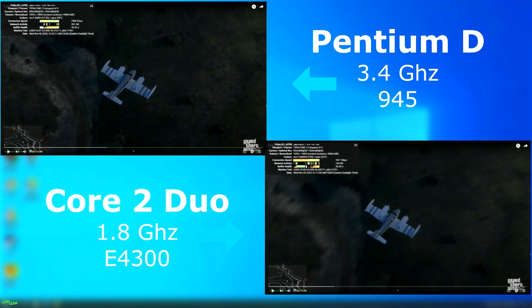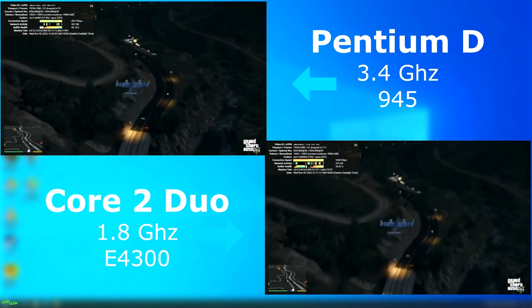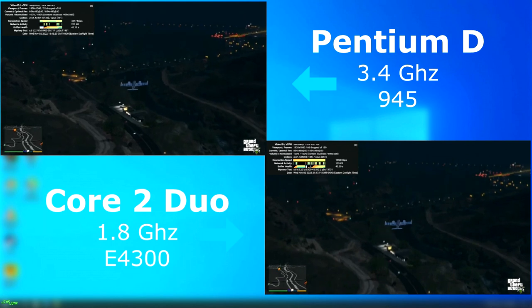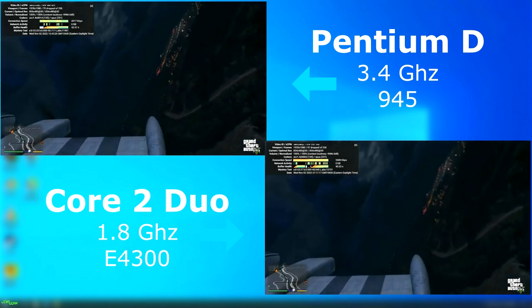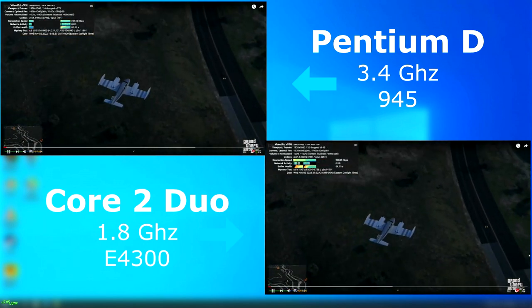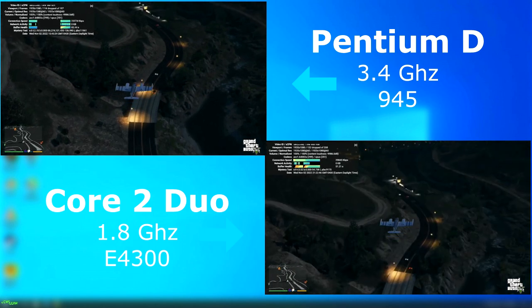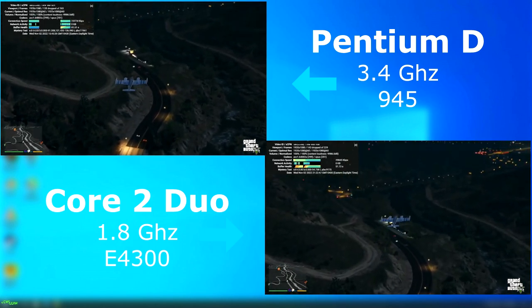I tested YouTube video playback using Chrome with all hardware acceleration disabled. First using 480p, both played okay with the Pentium D seeming to be a bit smoother, but that changed when I switched to 1080p. Neither were happy about it but it seemed like the Duo was handling it just a little bit better.